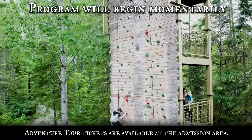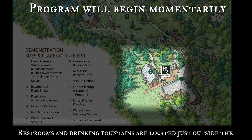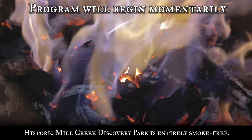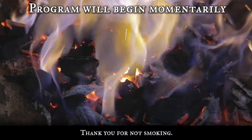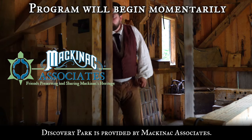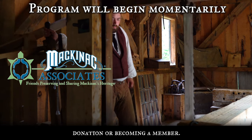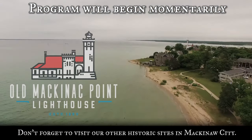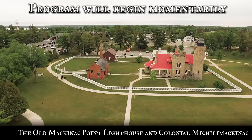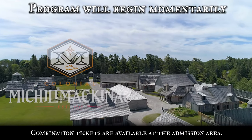Nearly three miles of trails wander through the woods. Take some time to explore Mill Creek and experience nature at your own pace. Consult your site map and trail signs for directions. Experience the adventure tour — a guided experience that takes you into, above, and through the northern Michigan forest. Adventure tour tickets are available at the admissions area. Restrooms and drinking fountains are located just outside the visitors center. There are also two toilets along the trails. Historic Mill Creek Discovery Park is entirely smoke-free. Support for many programs and exhibits is provided by Mackinac Associates. Don't forget to visit our other historic sites in Mackinac City — the Old Mackinac Point Lighthouse and Colonial Michilimackinac, located on the shoreline near the Mackinac Bridge. Combination tickets are available at the admission area.